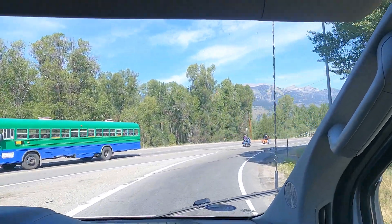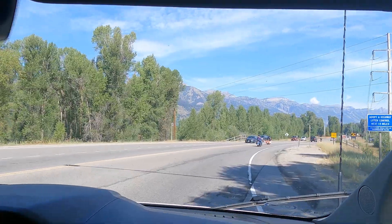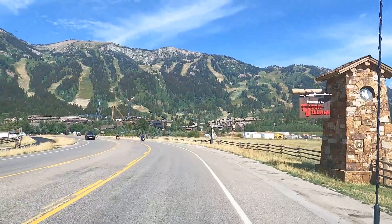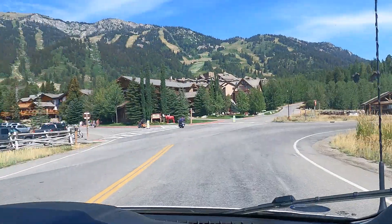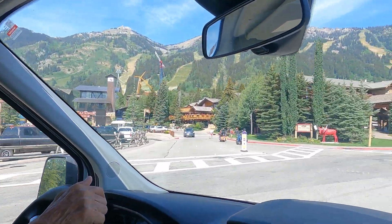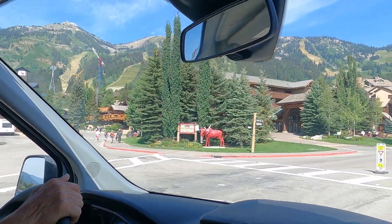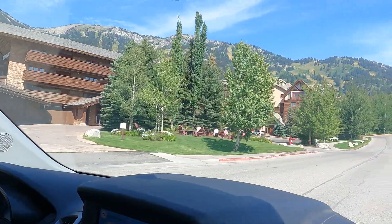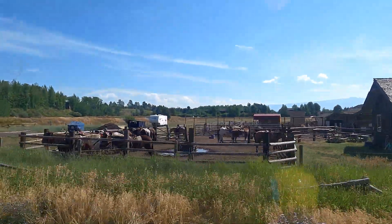We are going to Teton Village today. There are the ski slopes — we're going to go explore. It says the parking lots are full and this is summer, summertime. Continue on Brennan Loop Road for three-quarters of a mile.